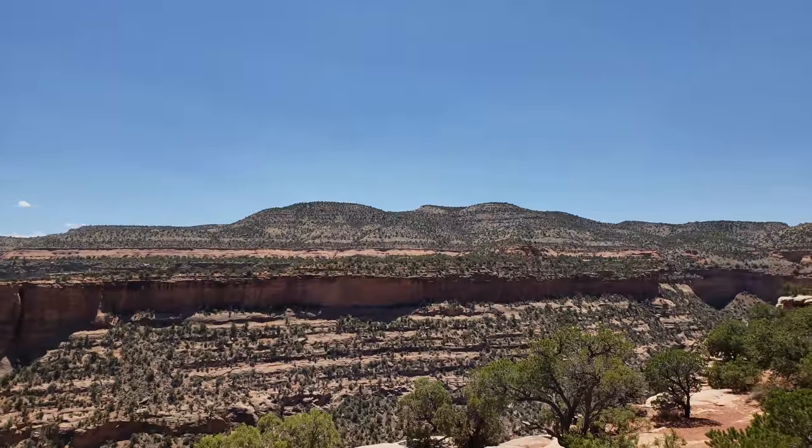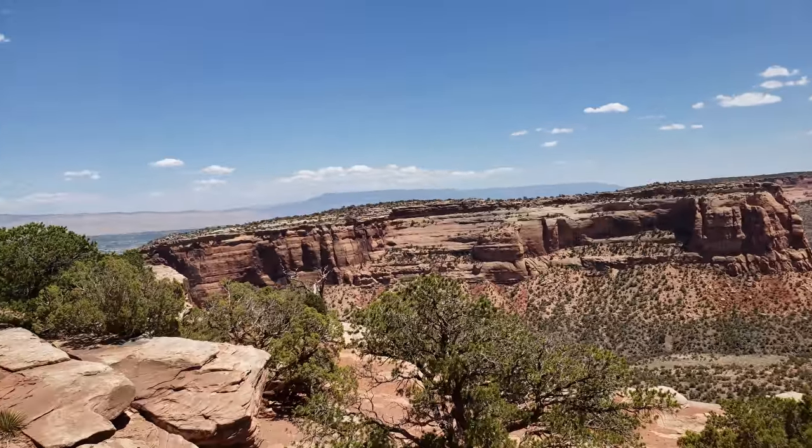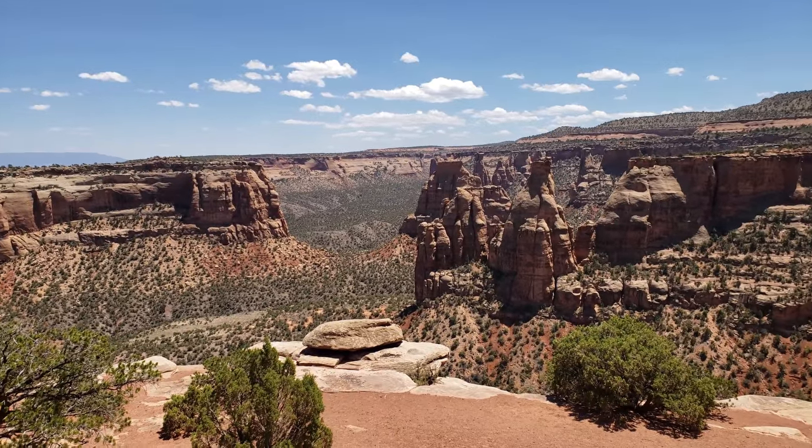Something keeps swooping us. Did you hear it go by? If I go stand on that rock, will you take my picture?